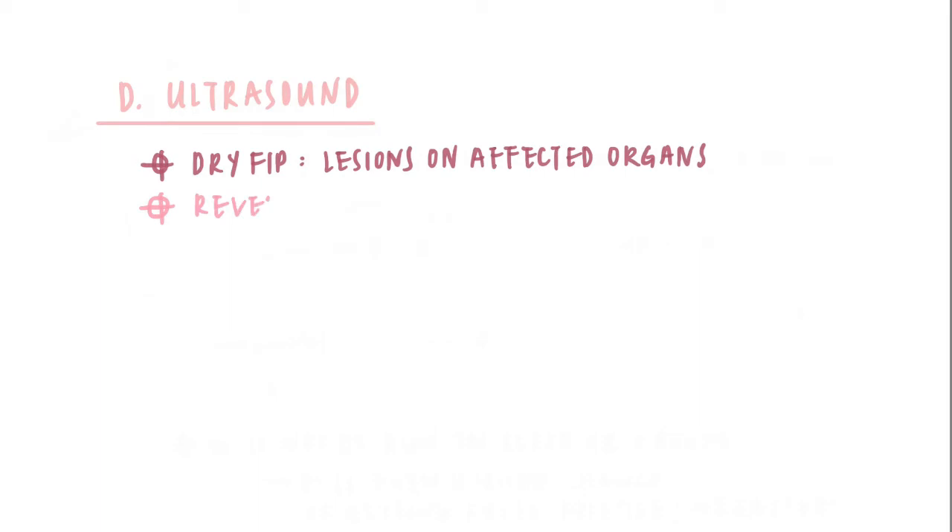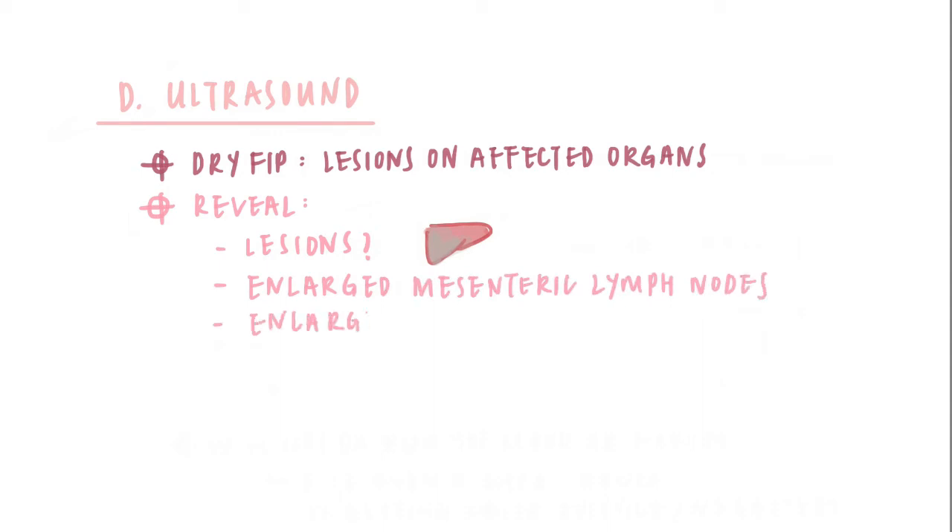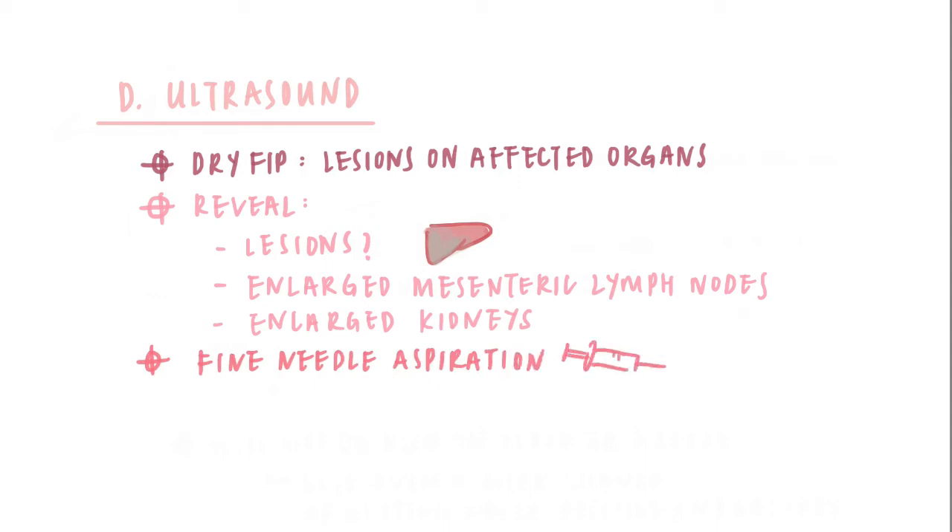Ultrasound. Dry FIP may cause lesions on different affected organs. An ultrasound can reveal whether or not lesions are present and check for enlarged mesenteric lymph nodes and enlarged kidneys. During the ultrasound, a fine needle aspiration of the lesions may be done and samples can be sent to a lab for immunostaining.